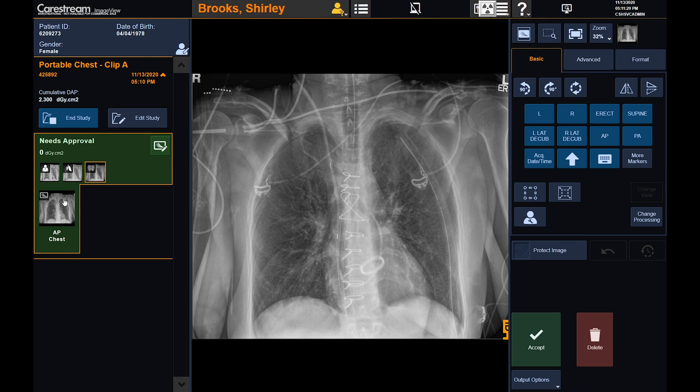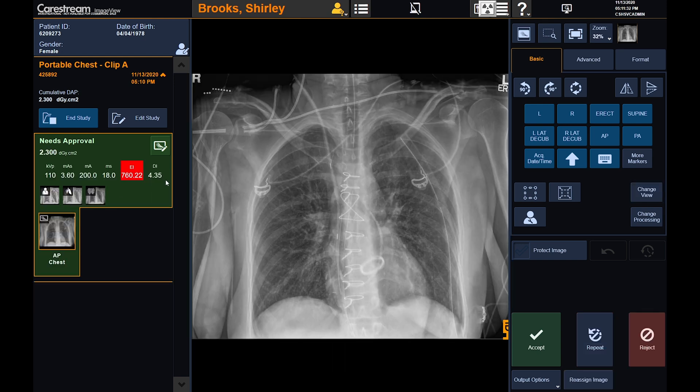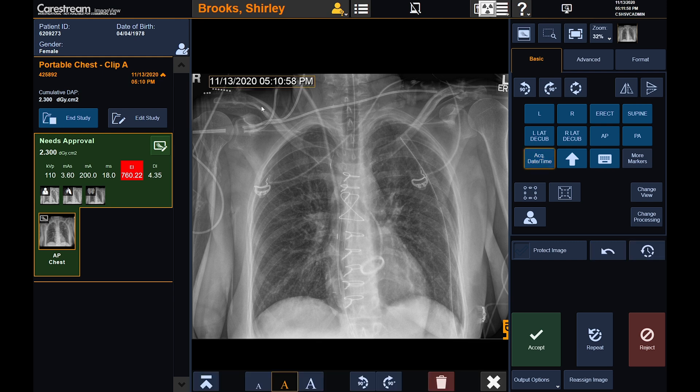The bone suppression algorithm uses AI to remove the posterior ribs for better visualization of the lung field. Another tool available during review is TechAssist. In addition to displaying the contrast noise ratio and deviation index, this tool uses artificial intelligence to outline areas of the chest anatomy that may have been collimated off the image. At this point, we also have the ability to add markers and further manipulate the images prior to acceptance and delivery to PACS.